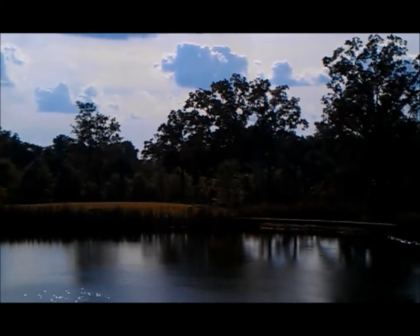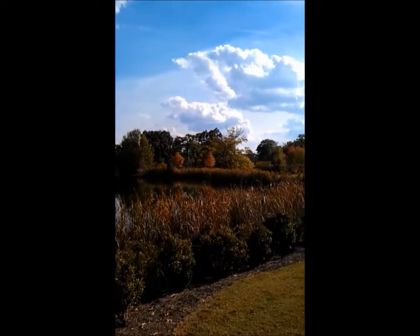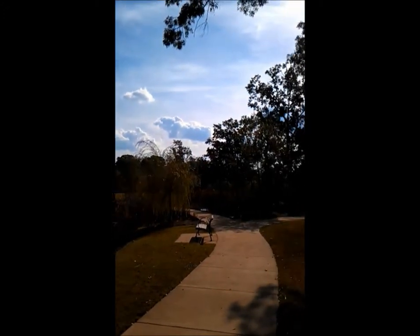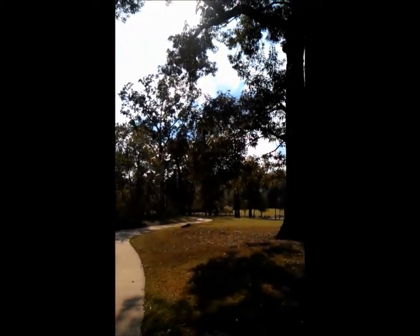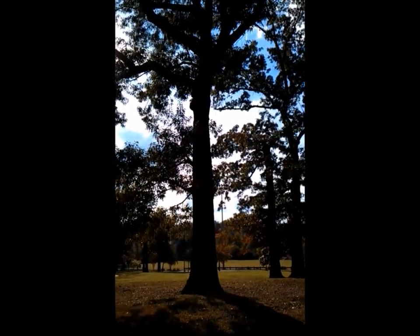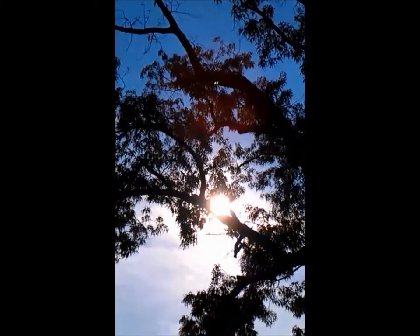It's a lovely day at the lake on the Birmingham Southern Campus. This tranquil spot on the campus grounds is home to several interacting species. One species in particular is making a show of herbivory, finding a meal on this oak tree, likely a southern red oak.